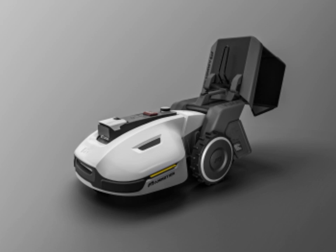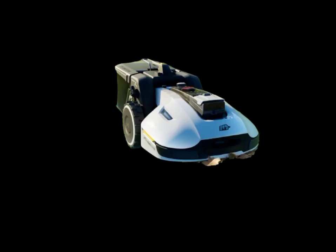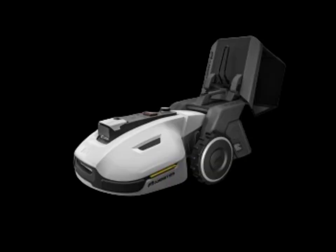With the Yucca 1500, lawn care has never been easier or more convenient. Gone are the days of spending hours pushing a heavy mower around your yard. With this automated system, you can sit back and relax while your lawn is taken care of for you.